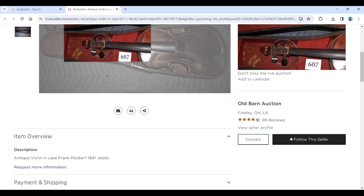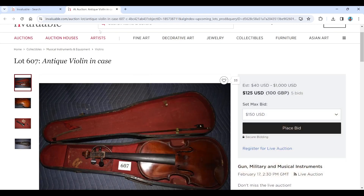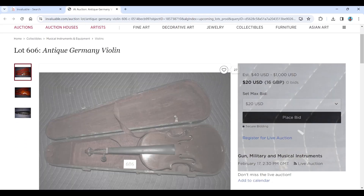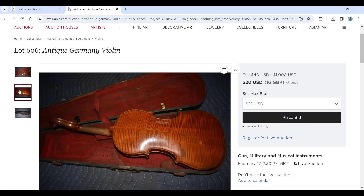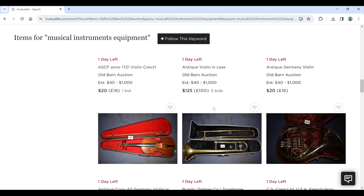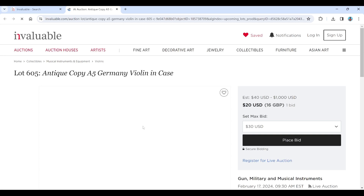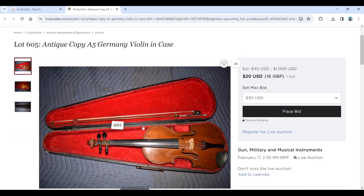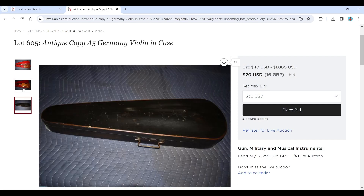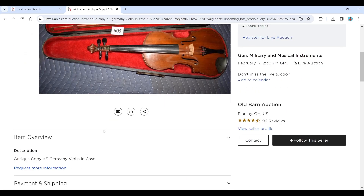The case label reads 'Frank Positor 1841' — you never know, it's kind of curious. Really weird patch, very strange but interesting. Next lot is described as an antique German violin, which looks fairly straightforward. I don't think there's anything too crazy about that one. There's one more violin and then we're into other instruments — just a bow there, nothing too crazy. Yeah, it just looks like a fairly standard violin again.